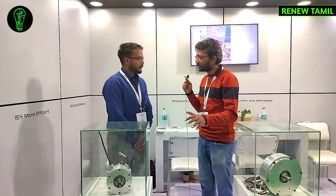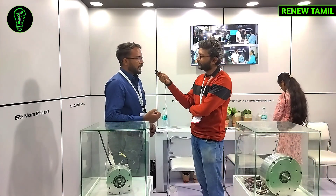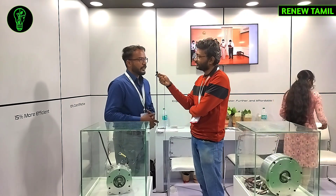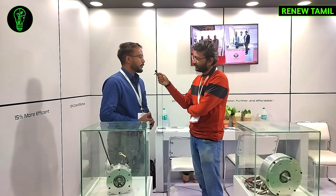The axial flux technology is a patented product. In another few months, we are looking to get into production. Currently, customers are closely engaged — we integrate the motors into customer vehicles for performance testing, including acceleration, top speed, battery consumption, and data collection. We are open to new customers interested in starting their own EV company in two-wheeler or three-wheeler segments. We are happy to engage with them.